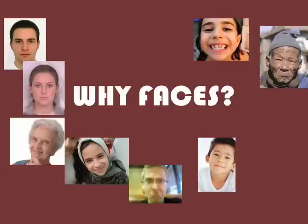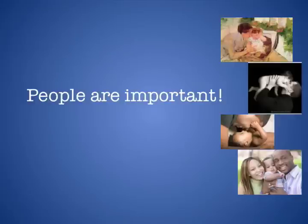We are a social species and we rely on other people, especially when we're infants. We rely on our caretakers — our mothers, our fathers, our other family members. People help us out, keep us safe, feed us, comfort us, and are fun to play with. So faces are really very important not only for our survival but also for our happiness.